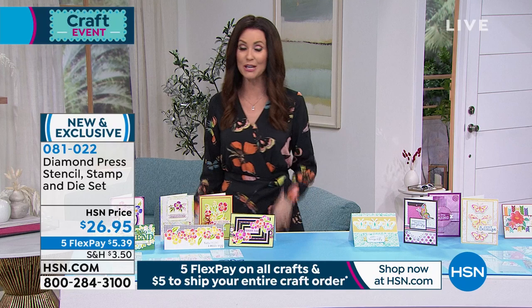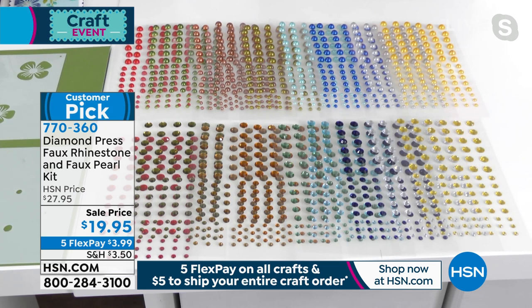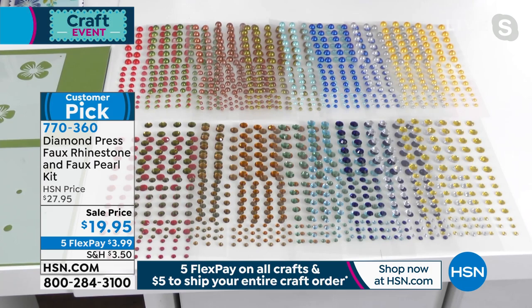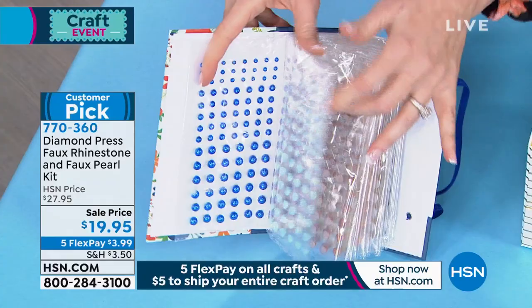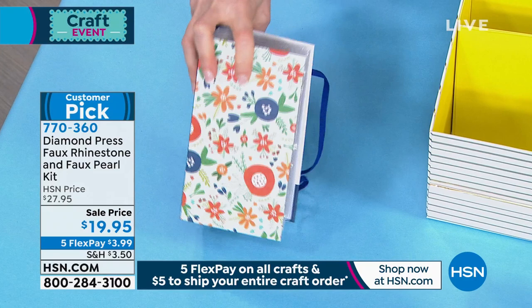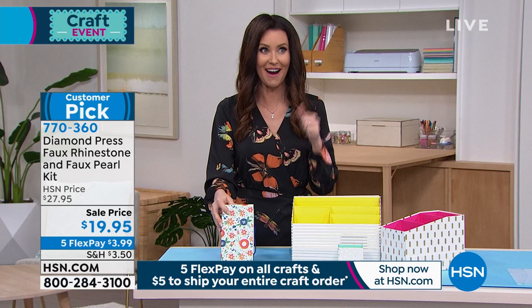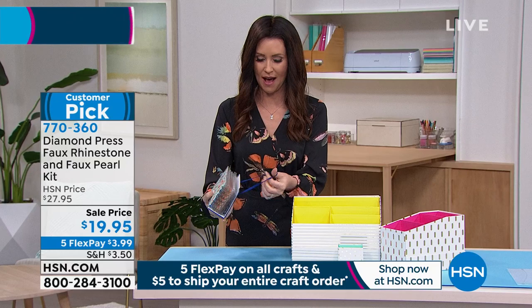If you're thinking about embellishments, we've got a set with rhinestones and pearls for $19.95. You get 855 faux rhinestones in nine colors and 855 faux pearls in nine colors — that's over 1,710 pieces total — and they come in a really pretty folio so you can see them all and know exactly which colors you have. $3.99 to get it home. You do not want all those rhinestones and pearls scattered everywhere.